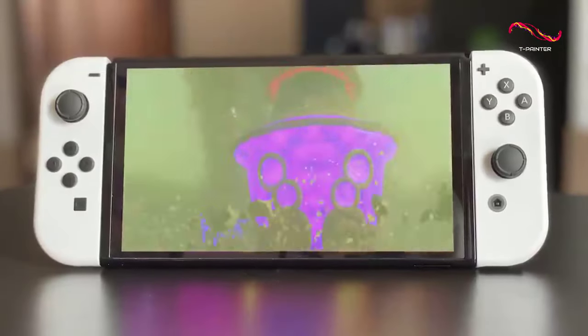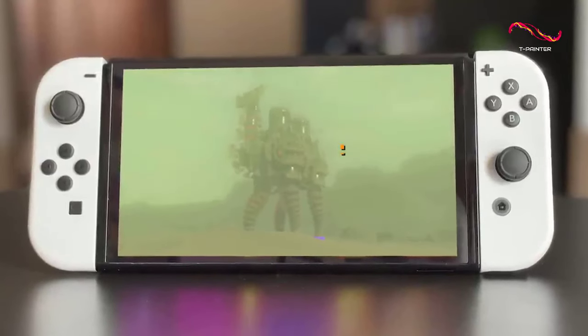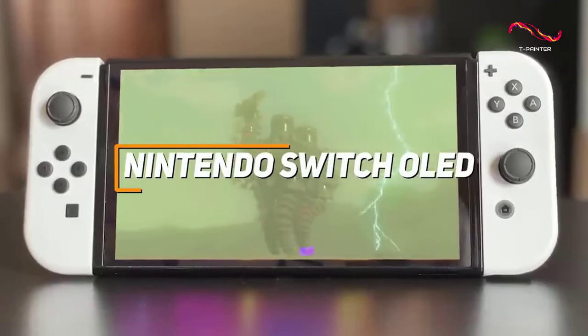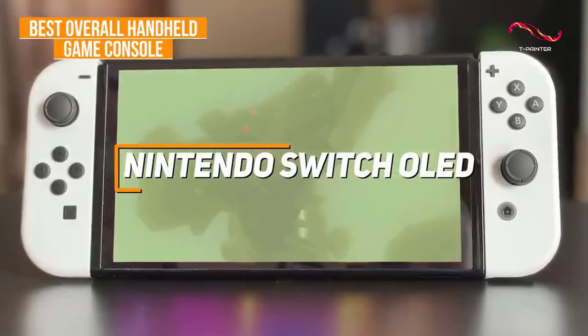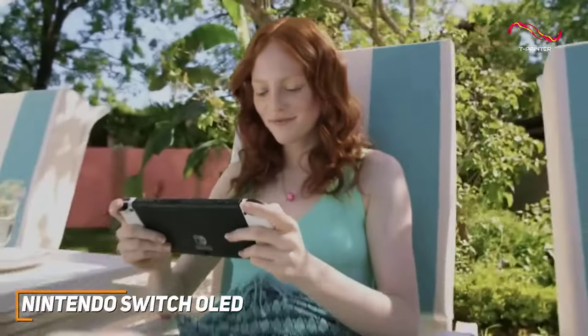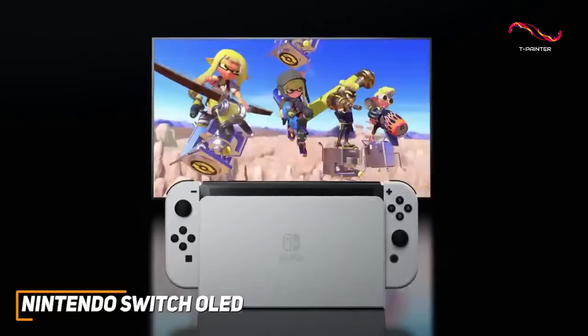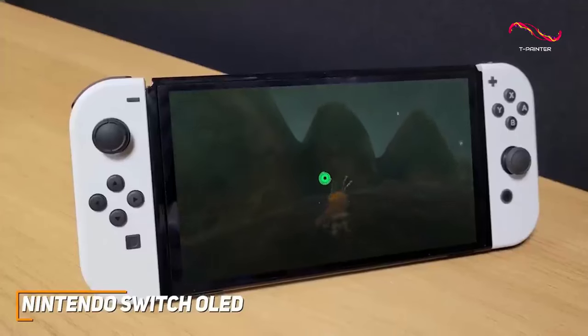If you're looking for the handheld gaming console that offers the best combination of build quality, display quality, and all-around gaming performance, the Nintendo Switch OLED is my choice as the best overall handheld game console. It is a high-quality portable gaming console that comes with a stunning OLED display to produce additional depth, plenty of internal storage space, and some additional upgrades over the original model.